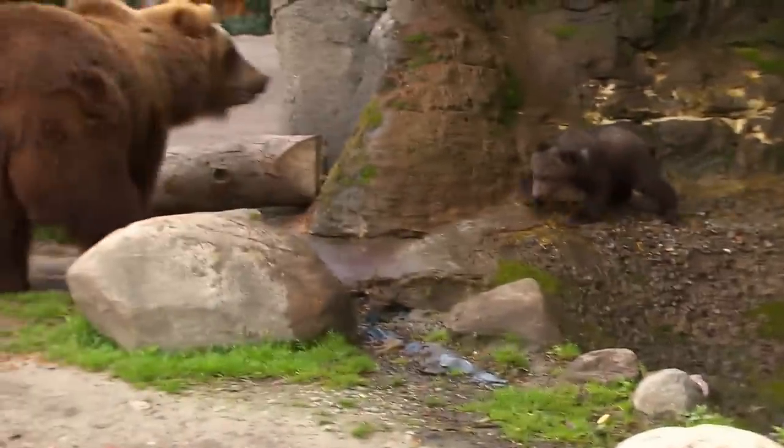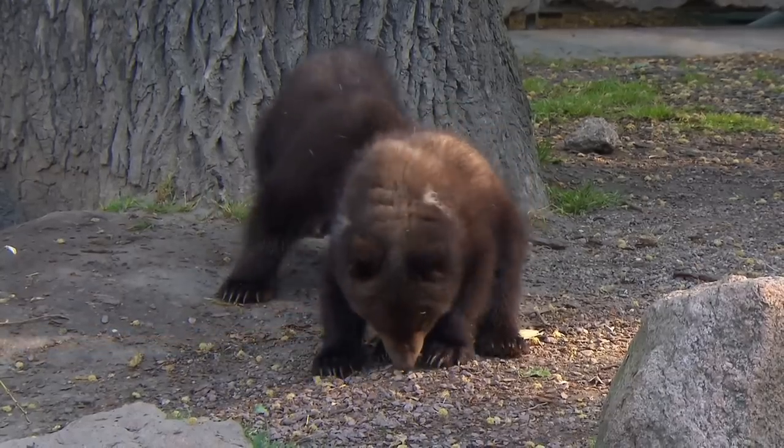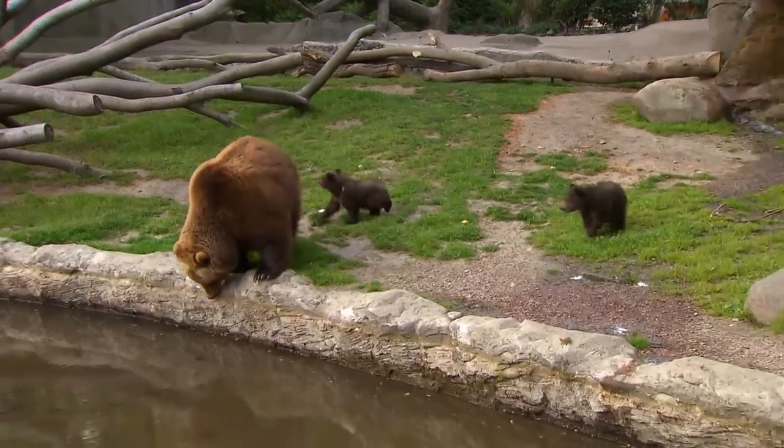Furry and fit. It's surprising how quickly brown bear cubs put on weight. These are my first bear cubs — we haven't had any at Hagenbeck Zoo for 40 years. This is very exciting.